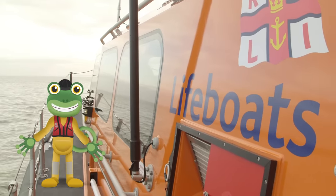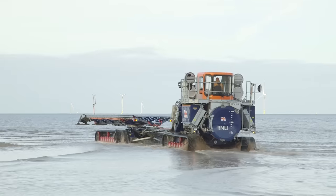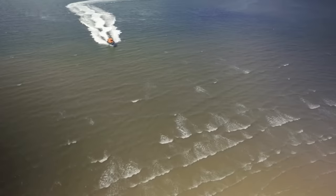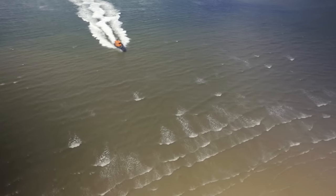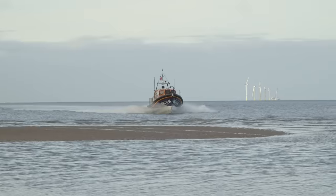Thanks for the tour Andy. The tractor's waiting for us on the beach, ready to tow the boat back up to the station. Whoa, Matt! We're about to hit the beach — you better slow down. Matt! Matt!